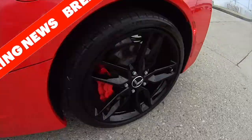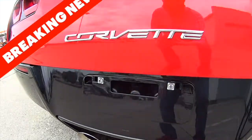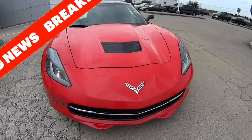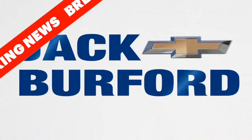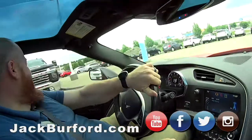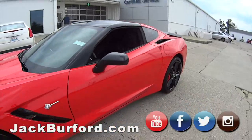Three, two, one. JJ, I'm taking a guess here and saying we're in one of these Corvettes. No, that's the Spark.